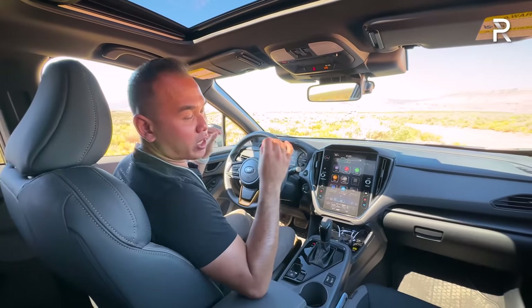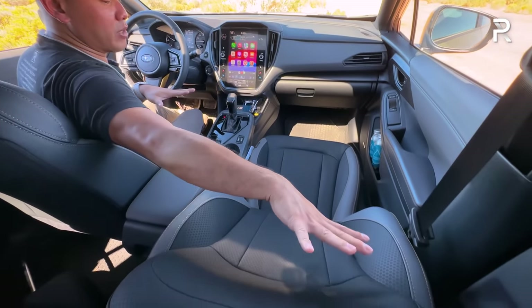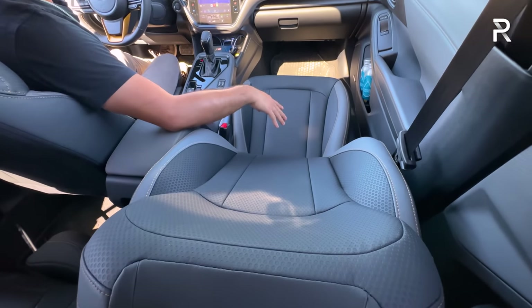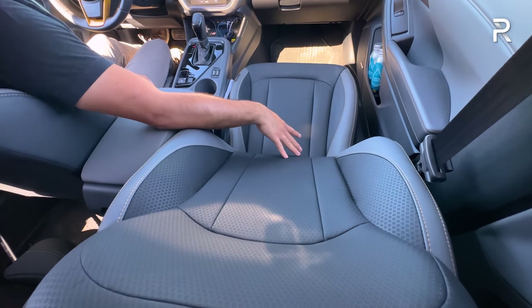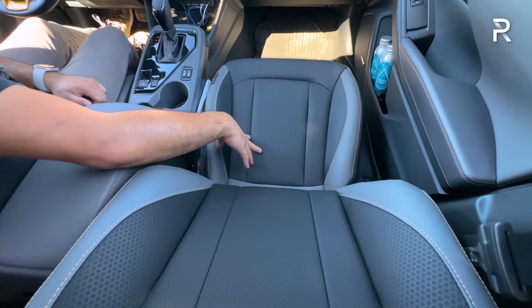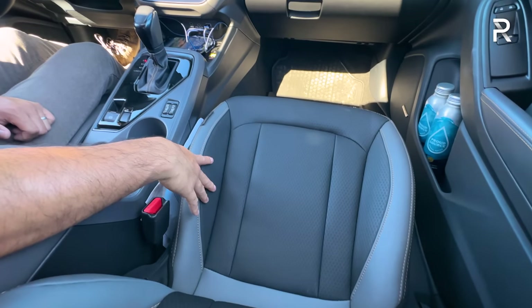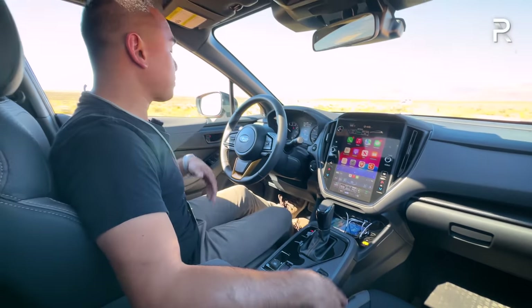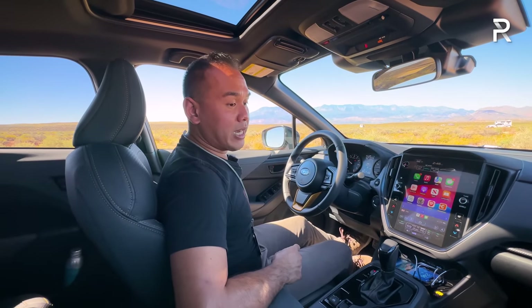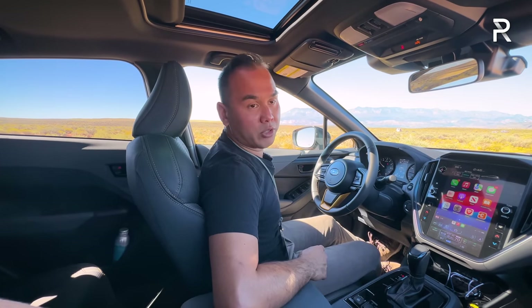The only interior color combination available is dark. You get the StarTex trim — Subaru's water-repellent faux leather material with bronze accents and stitching. You also have two-level heated seats. The seats themselves have been fully redesigned; Subaru says they're a lot more comfortable on longer trips. On the driver's side, there's an eight-way power driver's seat with two-way lumbar support, though no memory seats.